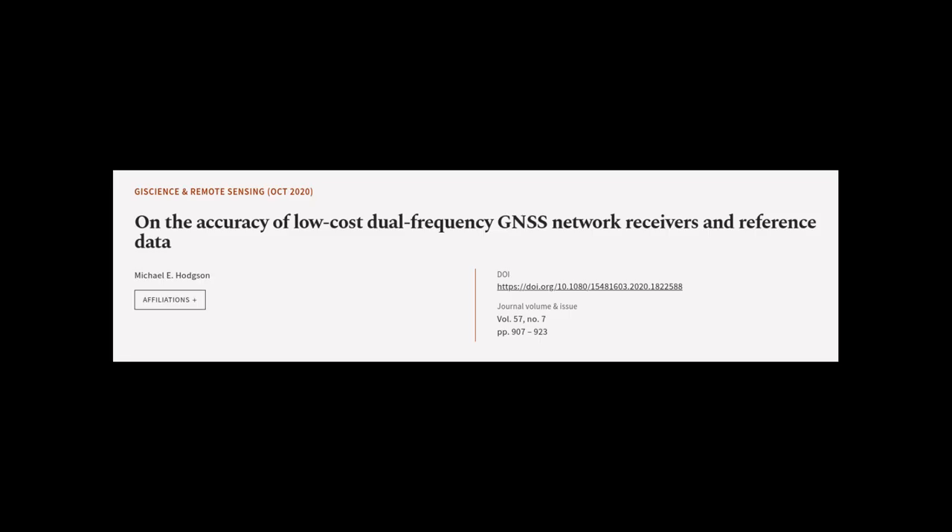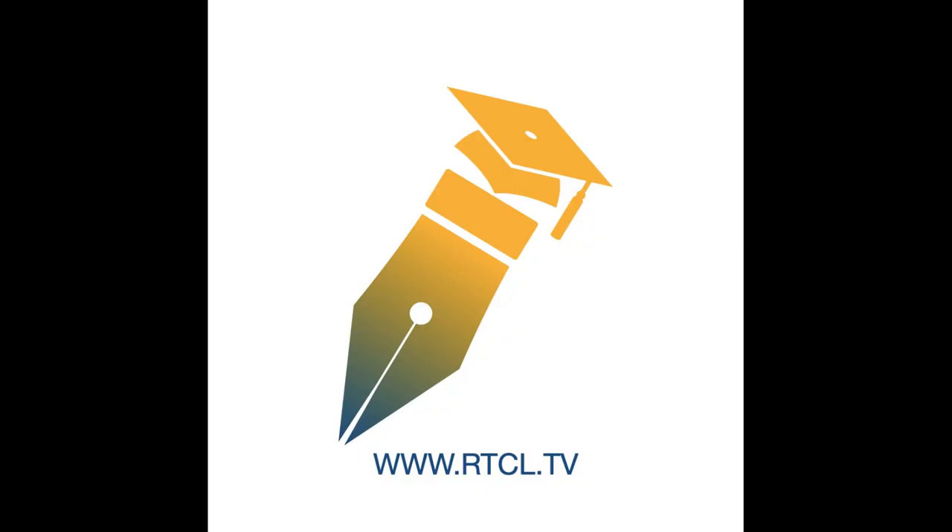This article was authored by Michael E. Hodgson. We are article.tv — links in the description below.